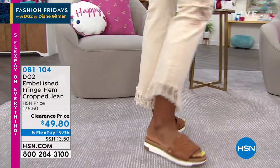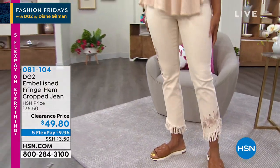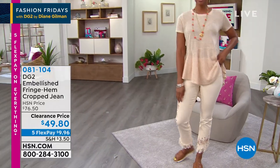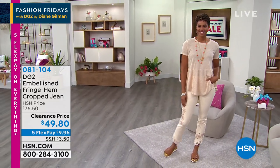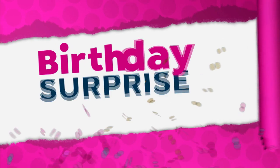It's our birthday! Everybody knows we've got big surprises in store for you. I hope you are ready for one of the big surprises right now as HSN is celebrating their big 44th birthday. Surprise!